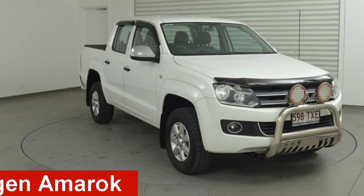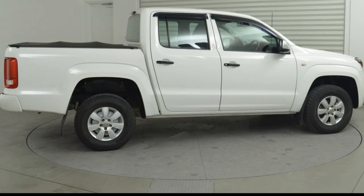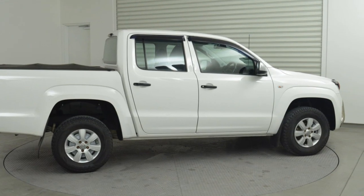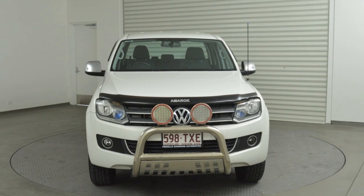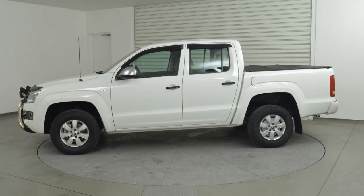Take a look at this 2012 Volkswagen Amarok. This Amarok has an efficient 2.0-litre engine and a smooth shifting automatic transmission. The attractive white exterior is complemented by its stylish interior.